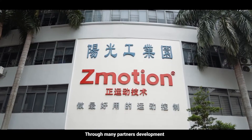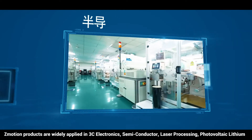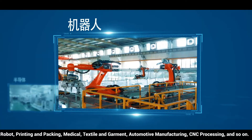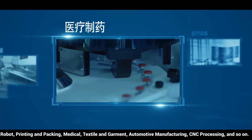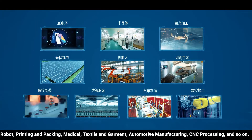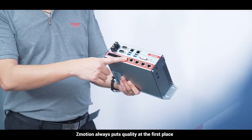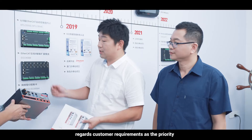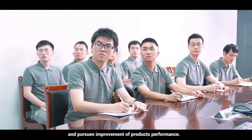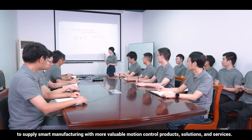Through partnerships with many collaborators, Z-Motion products are widely applied across 3C electronics, semiconductor, laser processing, photovoltaic lithium, robots, printing and packing, medical, textile and garment, automotive manufacturing, CNC processing, and more. Z-Motion always puts quality first, regards customer requirements as the priority, focuses on creating value, and pursues continuous improvement of product performance — to supply smart manufacturing with more valuable motion control products, solutions, and services.